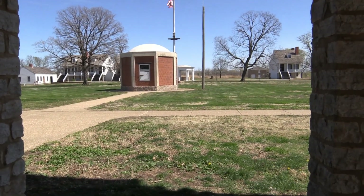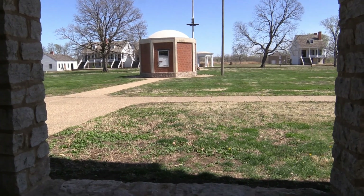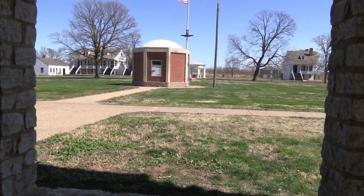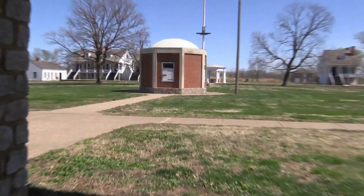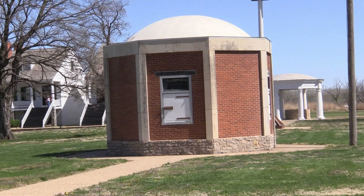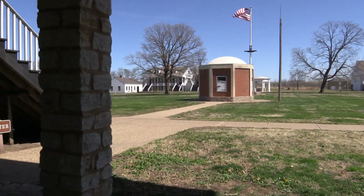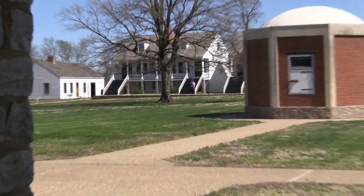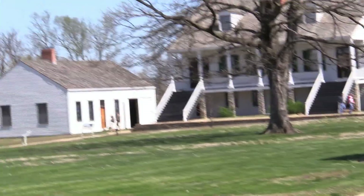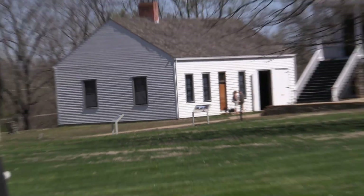I'm sitting on a bench behind the visitor center, which in the old days was the hospital. We took a video of the upstairs hospital area. That building right there is the powder magazine, which they always kept toward the middle of the fort for protection. Over that way is one of the officers' quarters, and the headquarters building was right there.